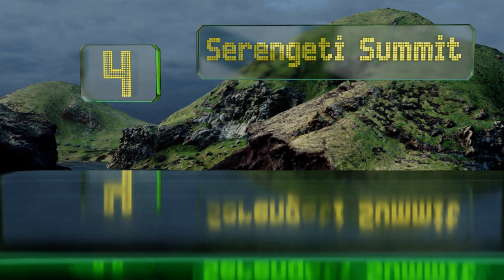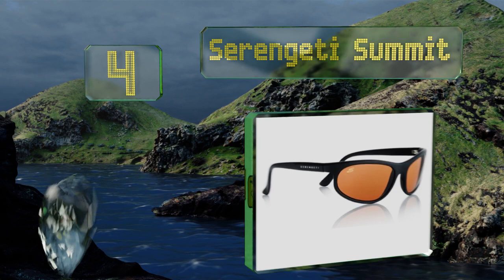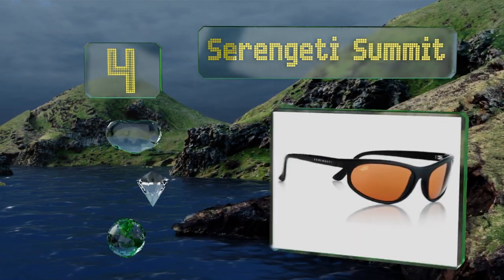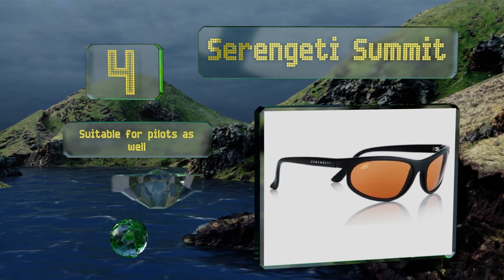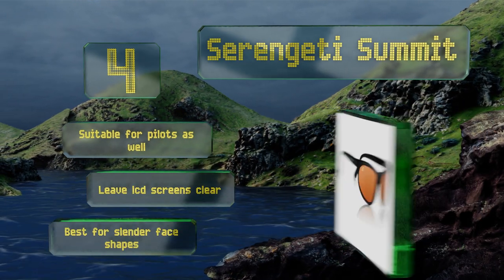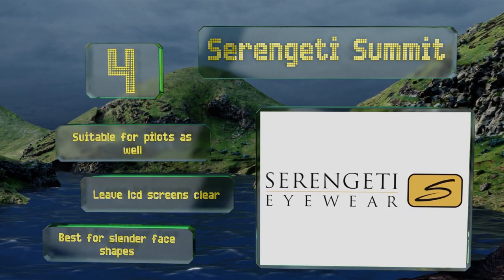At number four, if you live in an area where the weather fluctuates often, then you'll appreciate the Serengeti Summit, which have photochromic technology engineered into their mineral glass lenses. They adjust to accommodate varying lighting conditions, sparing your eyes from fatigue. These are also suitable for pilots as they leave LCD screens clear, however they are best for slender face shapes.